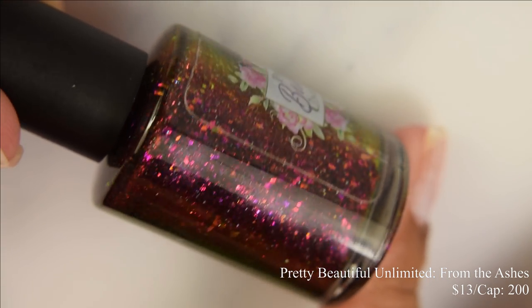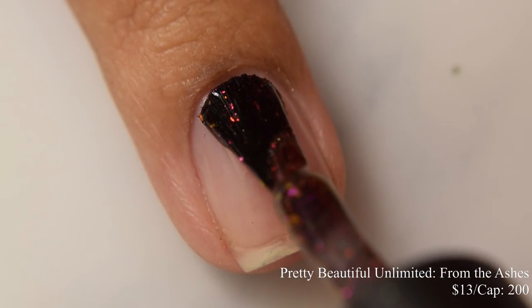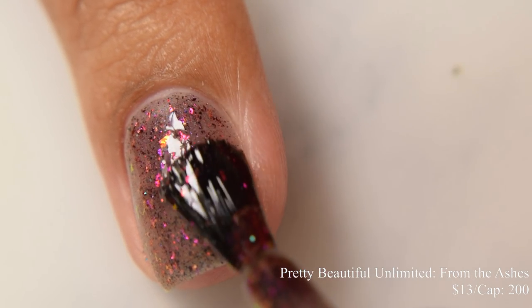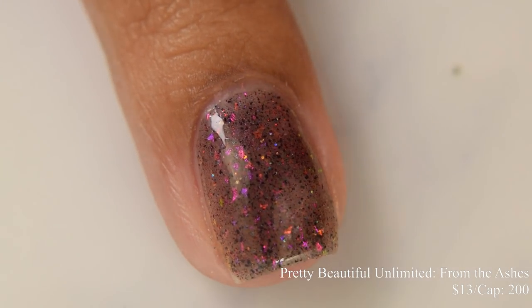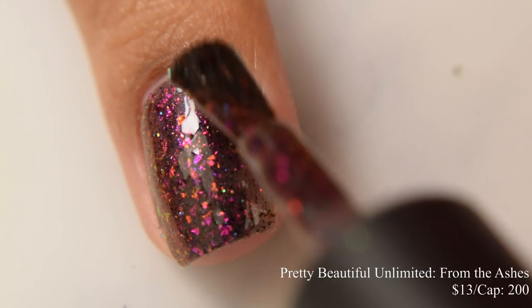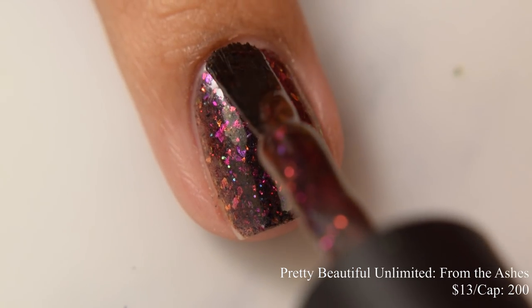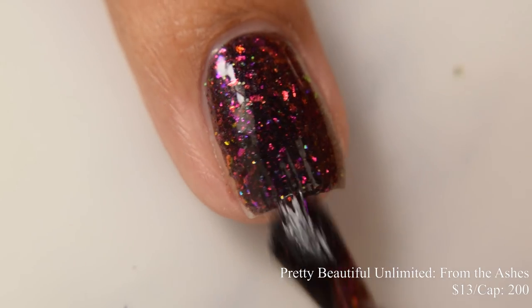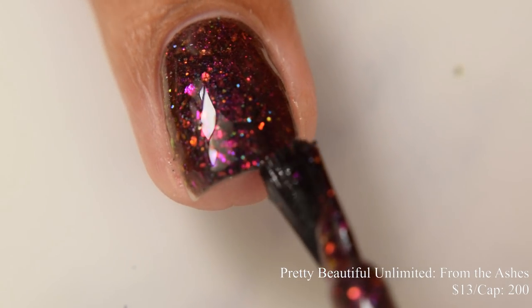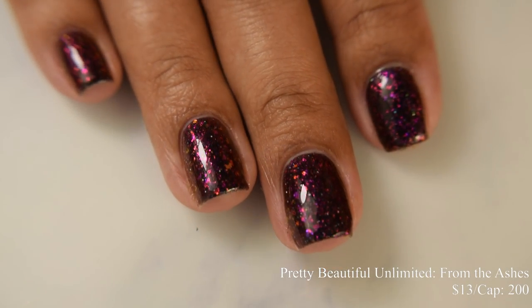Pretty Beautiful Unlimited brings us From the Ashes. This is described as a black to red multi-chrome pigment and black to red multi-chrome flakes with red and black hollow micro glitters and purple to red to gold crystal chameleon flakies. This one's going to be $13 and the cap is 200. This has a very squishy formula — behaving between a jelly and a crelly. Looking back on this one, I think I probably should have stopped at two coats because of the squishiness — there is the issue of overbuildup. If you prefer three coats, go in real light regardless; at two or three it's going to give you opacity.